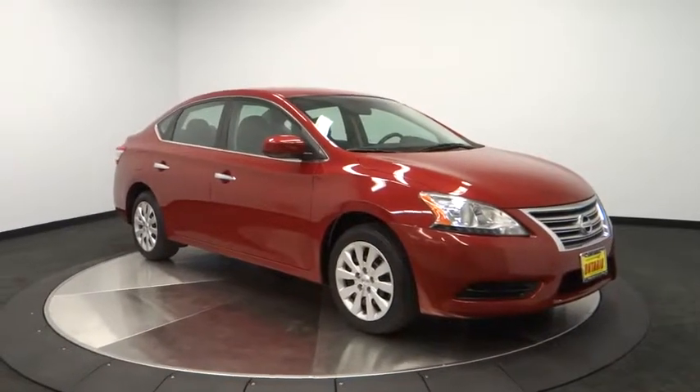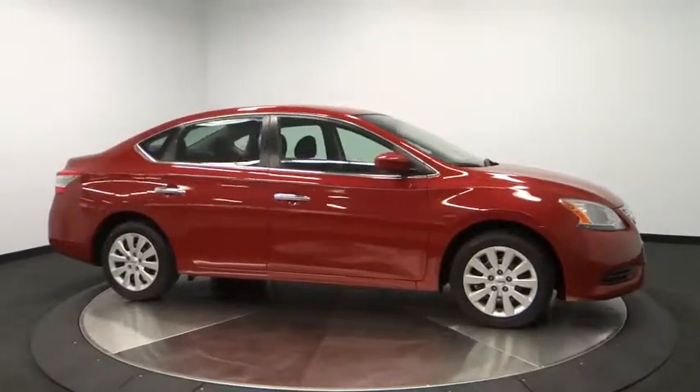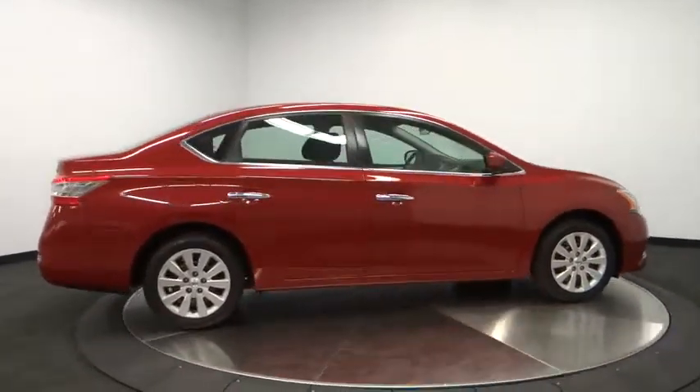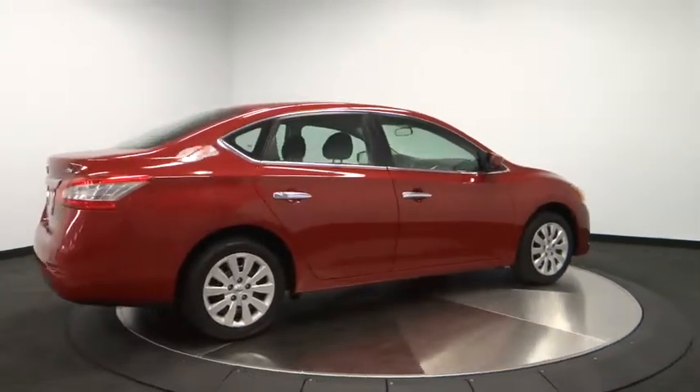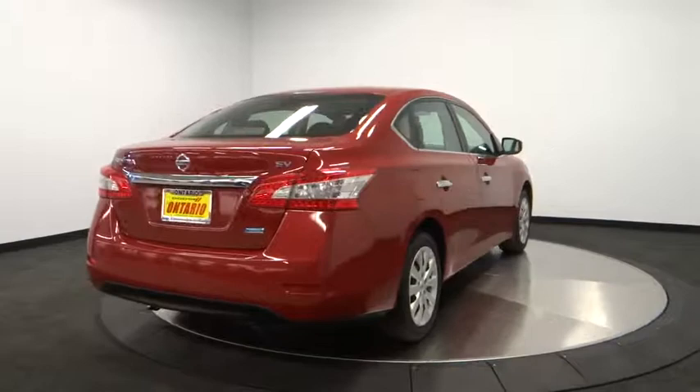The 2013 Sentra. With its spacious and versatile interior and stellar 34 miles per gallon fuel efficiency, the Nissan Sentra is the obvious choice for anyone who wants to enjoy a stylish and comfortable ride. This vehicle has less than 55,000 miles.